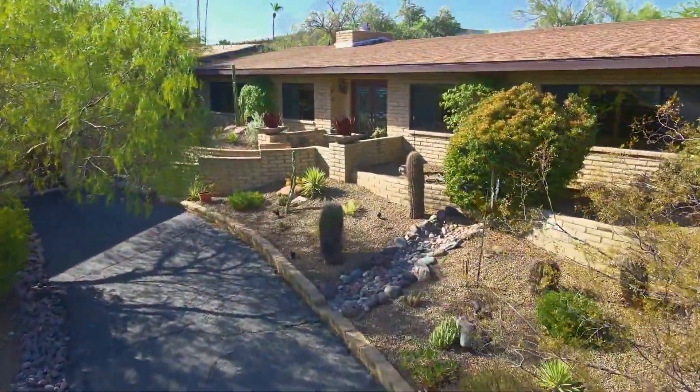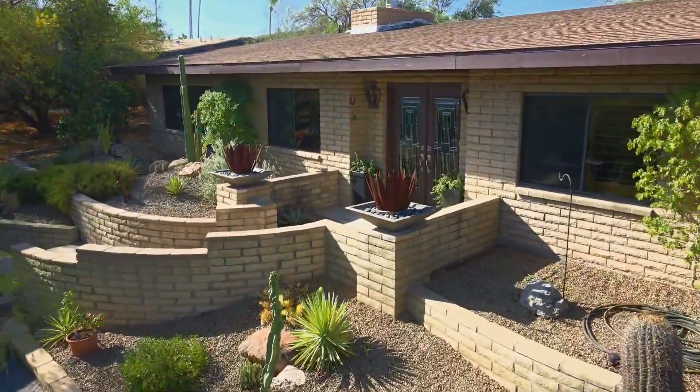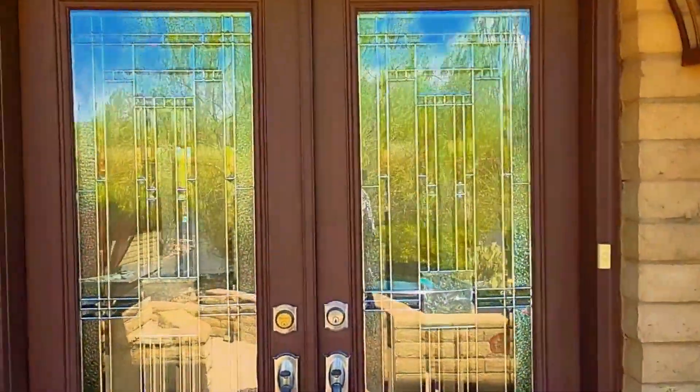Here's the drive up to the house and you'll appreciate the intricate block work for the main entry. Check out the double leaded glass doors — what a great way to showcase this wonderful residence.